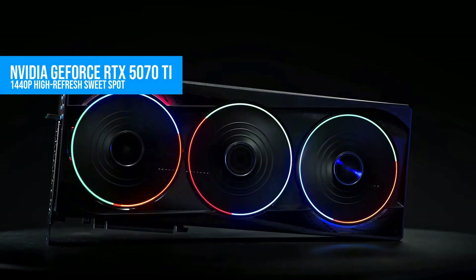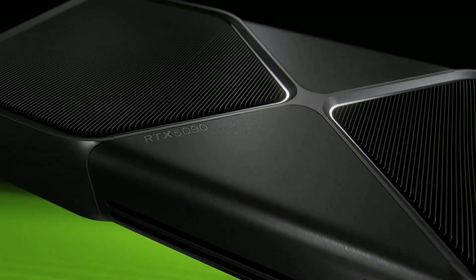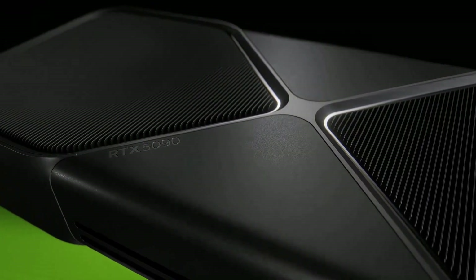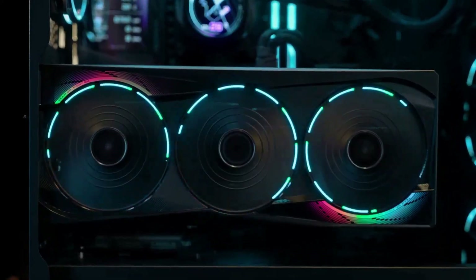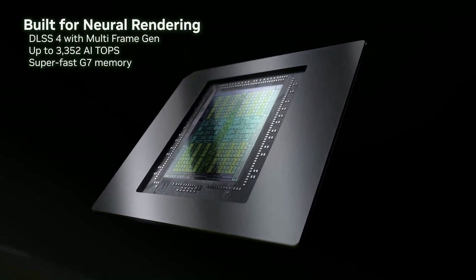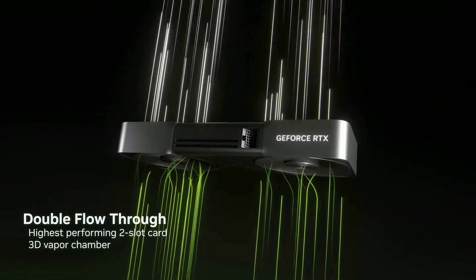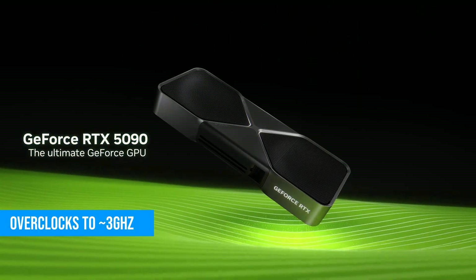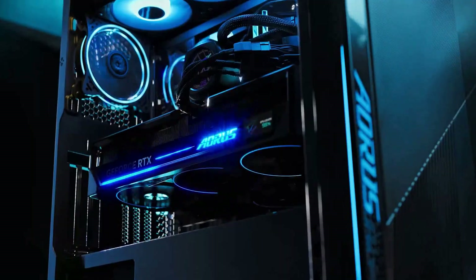Number 4: NVIDIA GeForce RTX 5070 Ti. Sliding into the mid-range, the RTX 5070 Ti is the sweet spot for high refresh rate 1440p gaming. It ships with 16GB of GDDR7 and nearly 900GB per second of bandwidth, giving it a ton of headroom for modern AAA textures and ray-traced effects. One of the biggest strengths of this card, though, is how effortlessly it overclocks — every sample we've tested pushes close to or past 3GHz on the core while staying under 70 degrees.